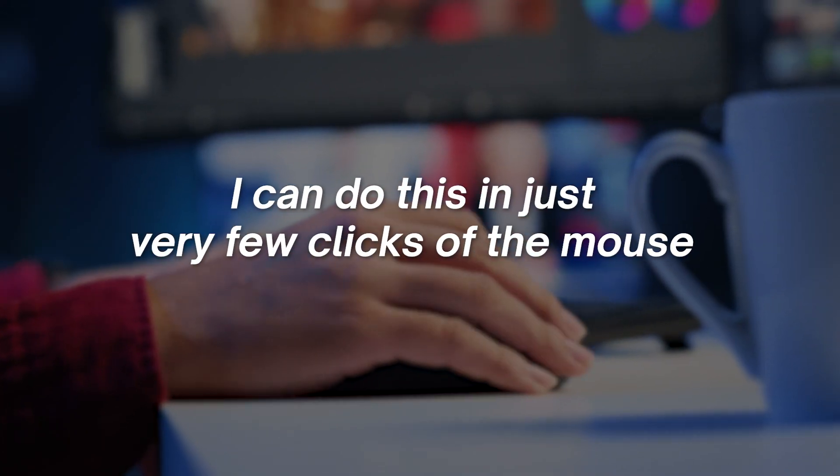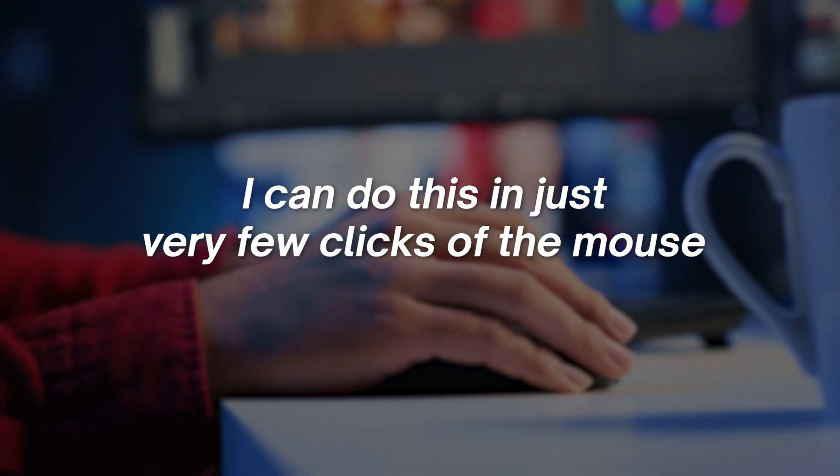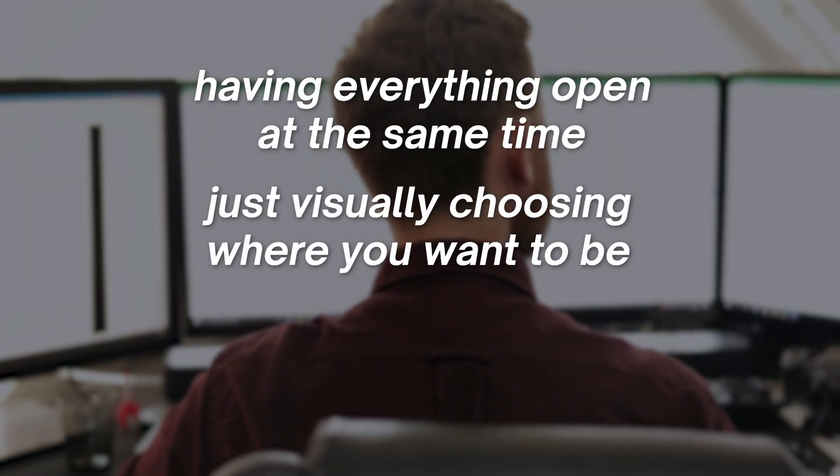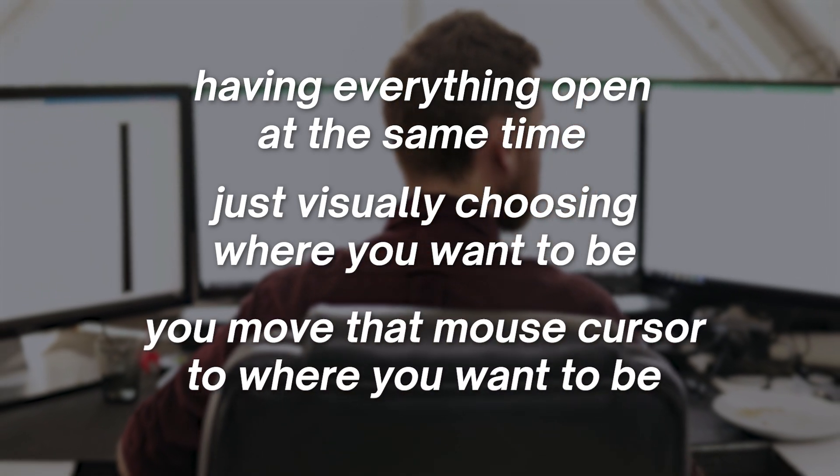I can do this in just very few clicks of the mouse. That's the benefit — having everything open at the same time, and just visually choosing where you want to be by moving the mouse cursor to that location.